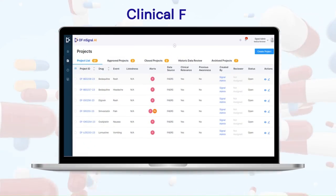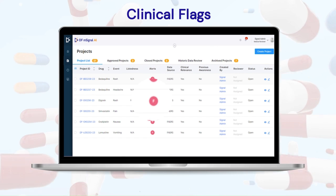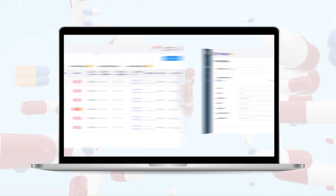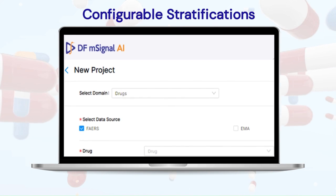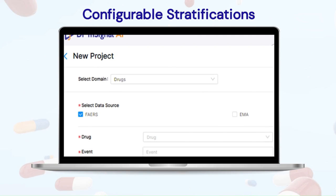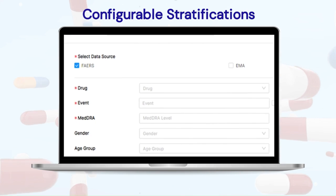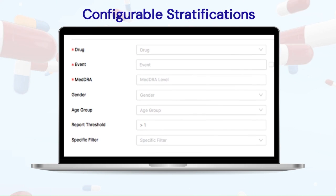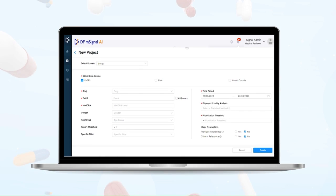The solution's customizable clinical risk flags help users make informed decisions about product-event combinations. Users can easily configure stratifications for multi-source data integration, allowing for a more complete understanding of the data. With DFMSignal AI's configurable stratifications, users can quickly create projects based on configurable thresholds to identify potential issues and take appropriate action.